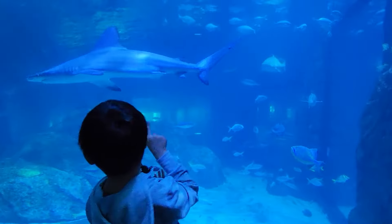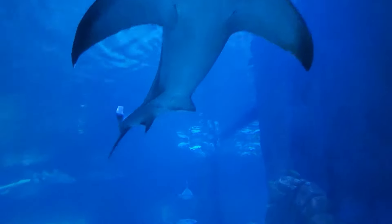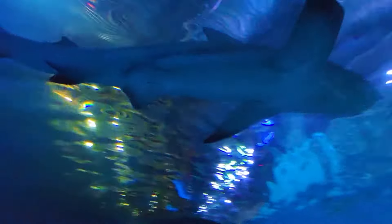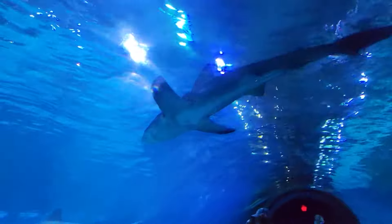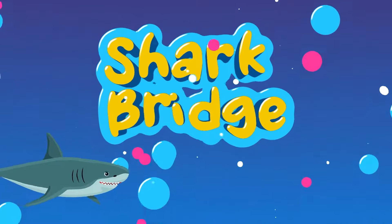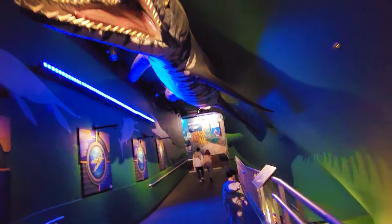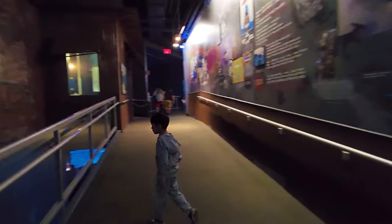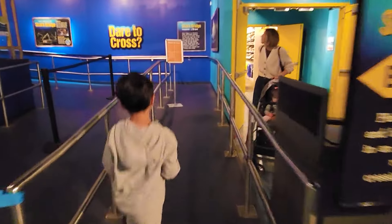Awww! It's a shark die! A shark is up there! Let's go to the shark bridge! Let's go guys! It's a shark bridge! We must enter here! Follow me!